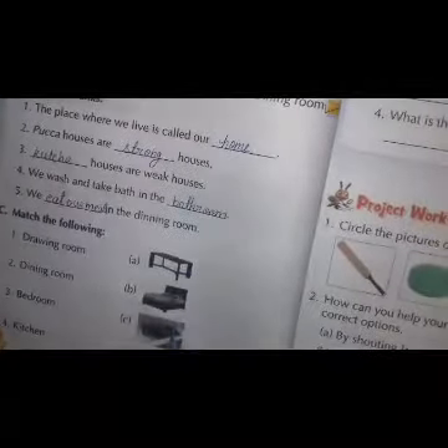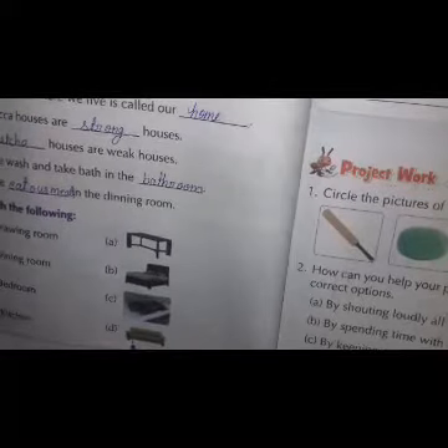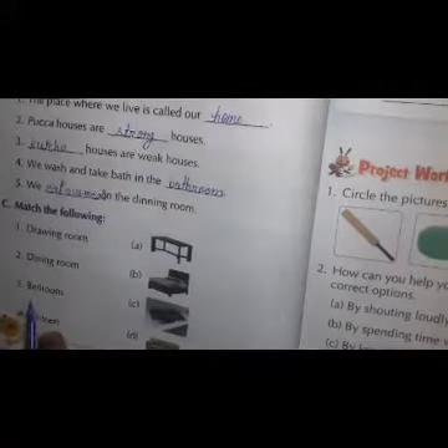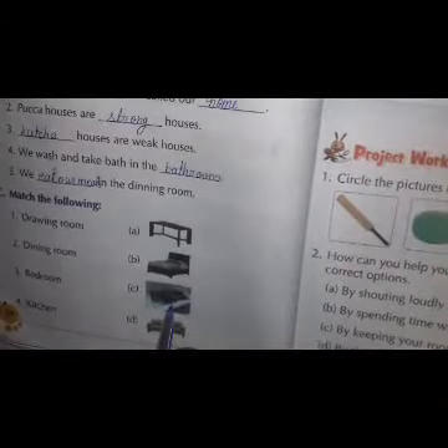Now, match the following. Some figures are given here. You have to match them with the rooms — in which rooms you find these things. Drawing room, sofa. Dining room, dining table. Bedroom, bed. And kitchen, gas stove.